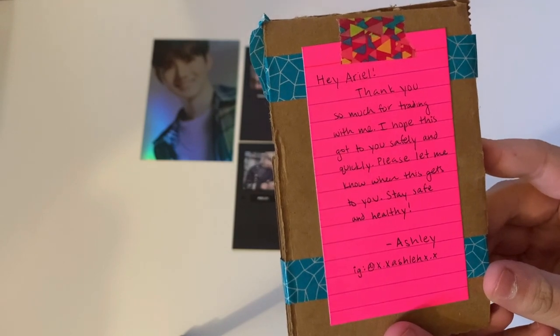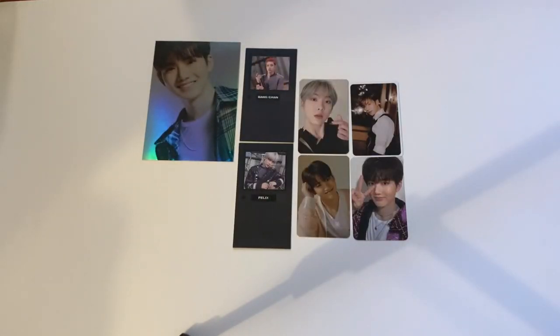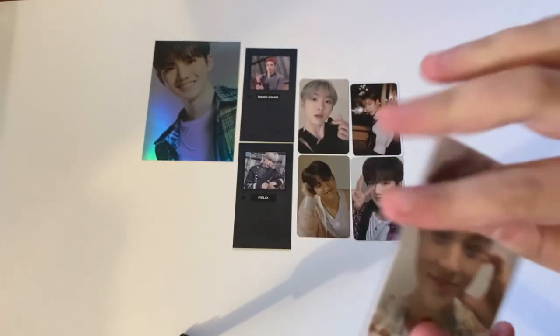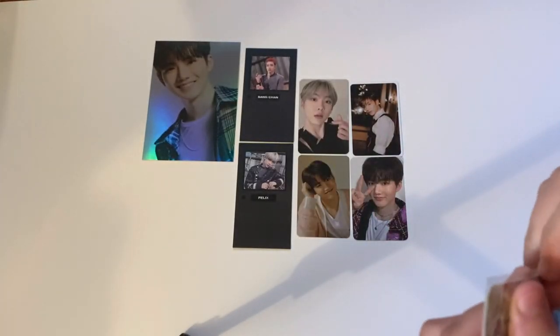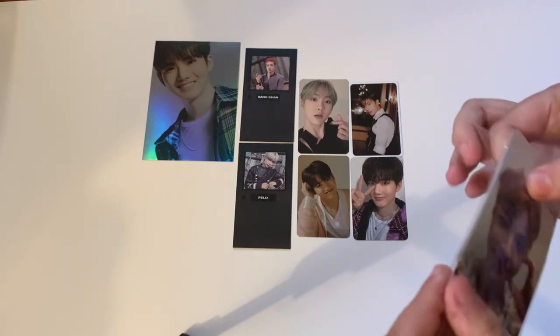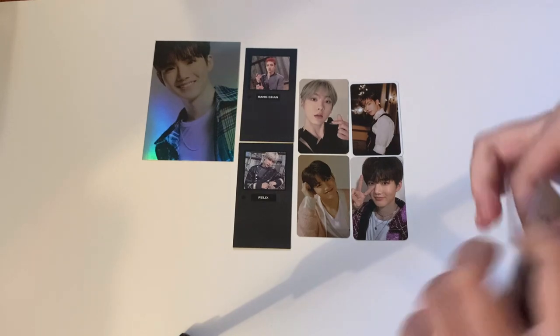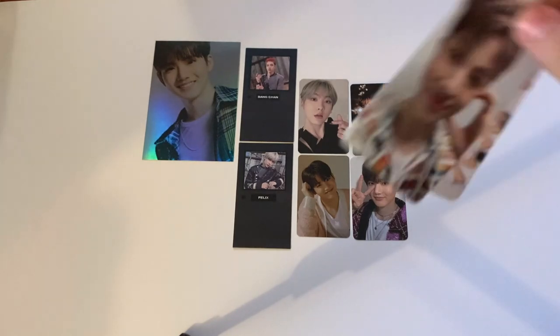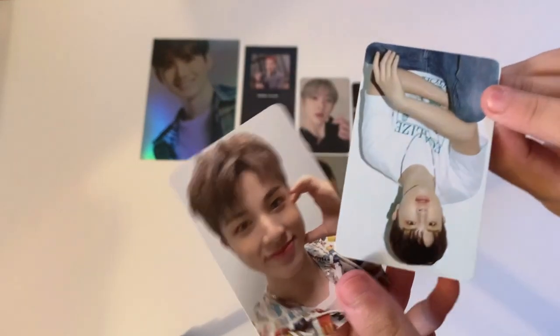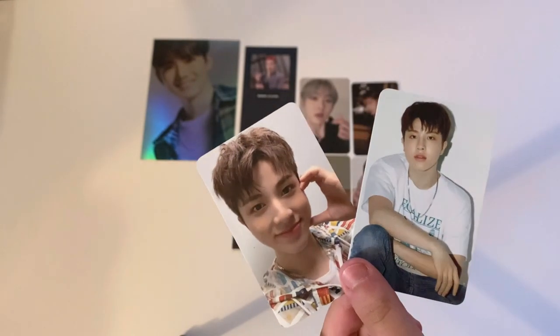The next one says 'Hey Ariel, thank you so much for trading with me. I hope this gets to you safely. Stay safe and healthy.' We traded for Tan's K-Town for You cards from the new album — he is so cute! Here is his selfie card and his behind card. I still need one more but I'm very happy to have these two.